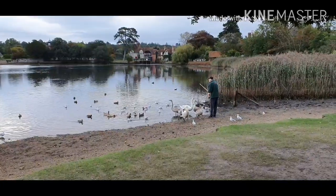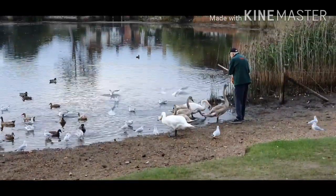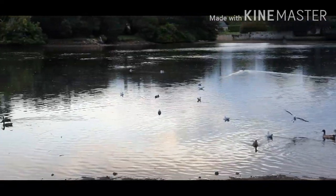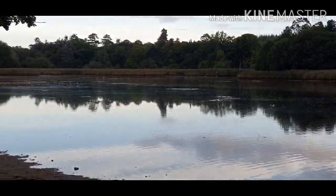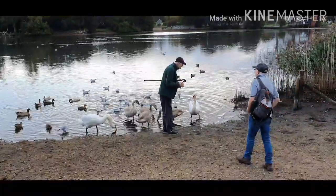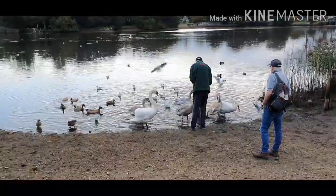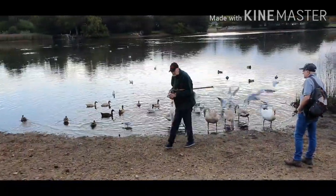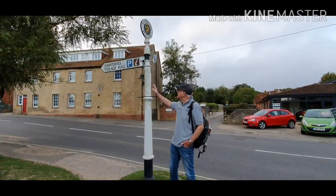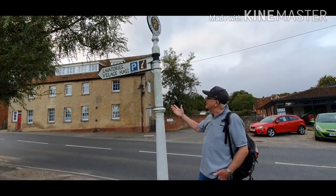There's a gentleman feeding the swans — I think he must be fairly local, working for the Montague estate. This sign here is one of the very original type of signs found around the local area — cast iron. It has the old word 'lavatories' for public conveniences, and the village hall is down that way.